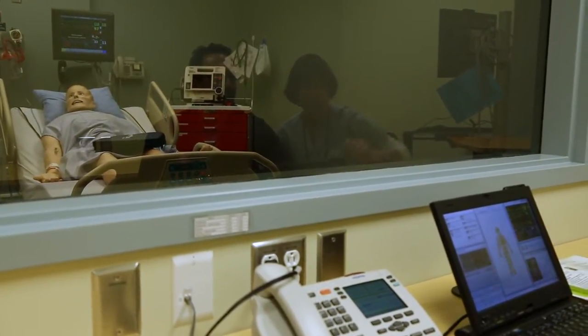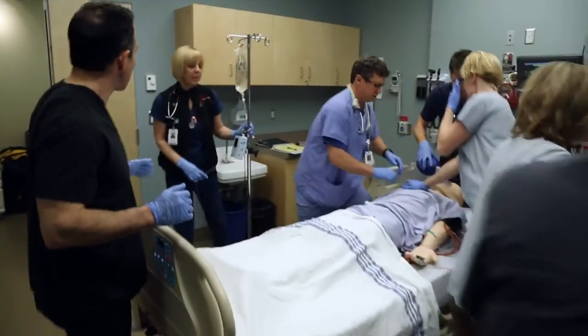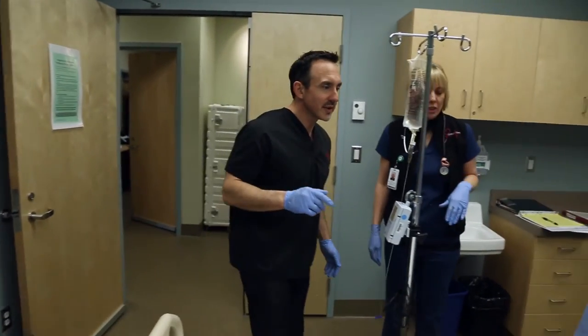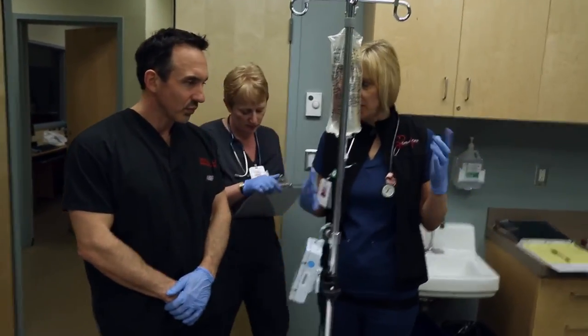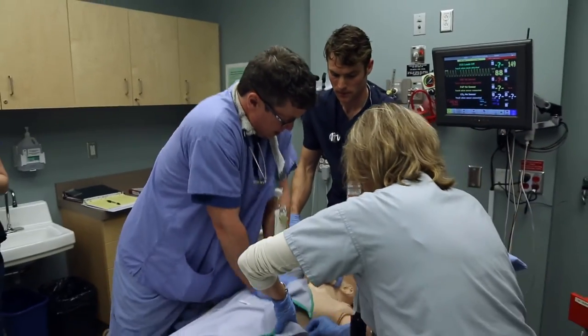I just recently had a tour of the SimLab, and it was showing basically what it was capable of. Today I had the chance to actually experience it, and it was fantastic. I was really impressed by the fidelity, the realism, and how I really got into the scenario despite the fact that I was treating a mannequin.